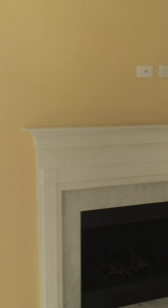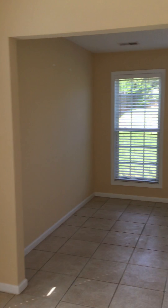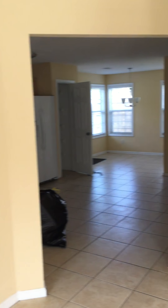Alright, vinyl here looks pretty good. Tile — don't have to replace that. Blinds look to me in pretty good shape.